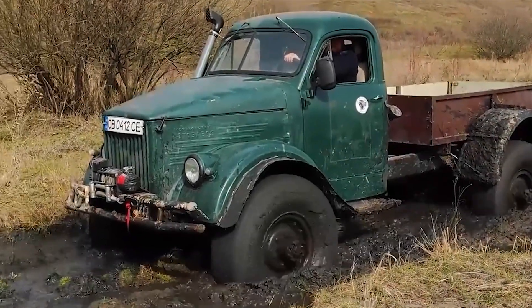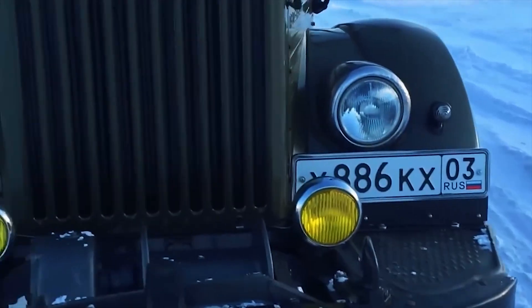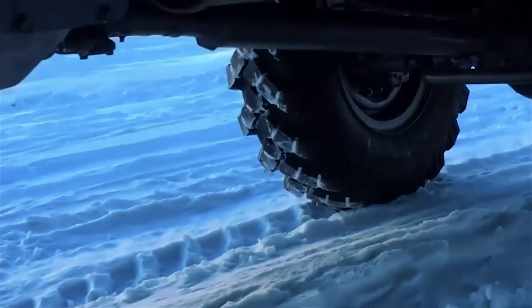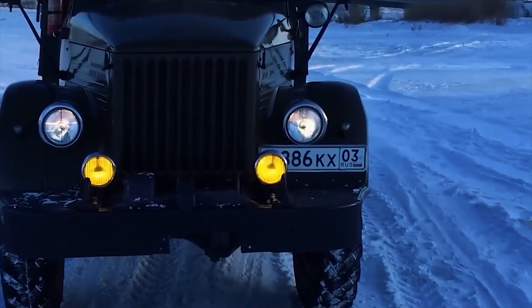Why did a Russian truck, famous for its reliability and toughness, take such an unexpected turn in its design? The GAZ-63, a truck that ruled the roads and conquered the harshest terrains, hides a secret that will surprise you. Why were the wheels of this engineering beast flipped around?